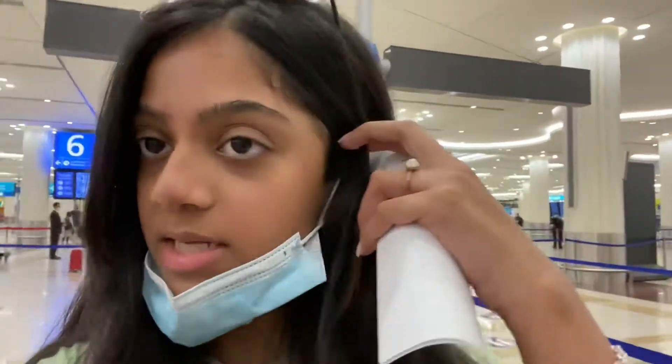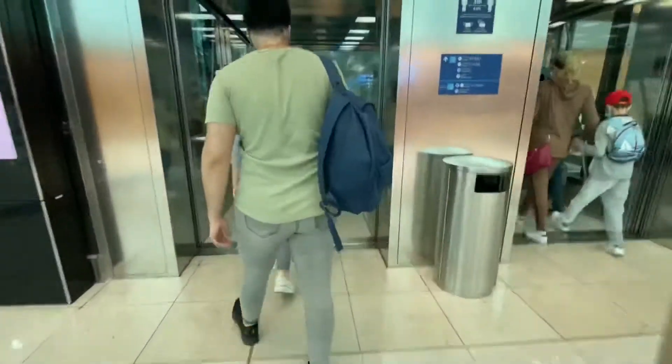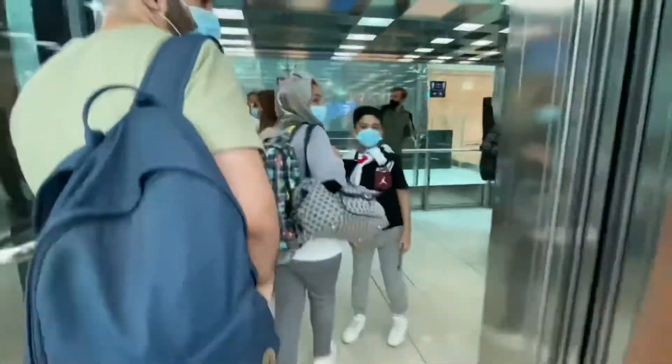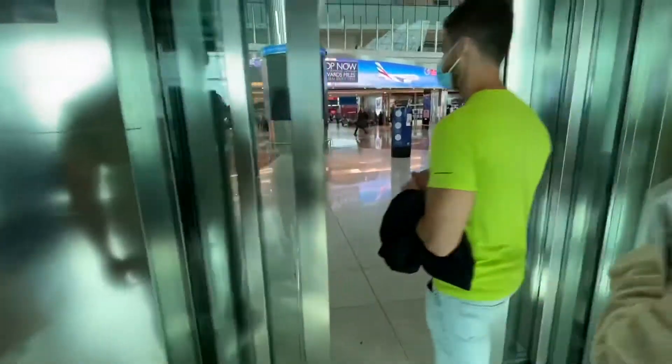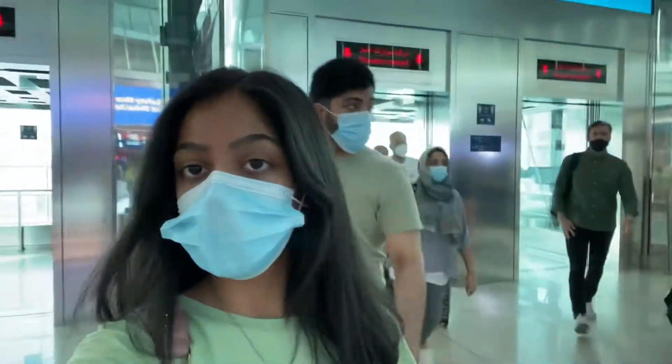We're heading into passport control and baggage control. It's 7:40 and we've gone through baggage control, passport control, and luggage — everything is done. Now we can literally chill; our flight's at 10:50 a.m. I think we should go eat. They literally have an H&M and a Candlelicious here. I'm really hungry — I'm starving.